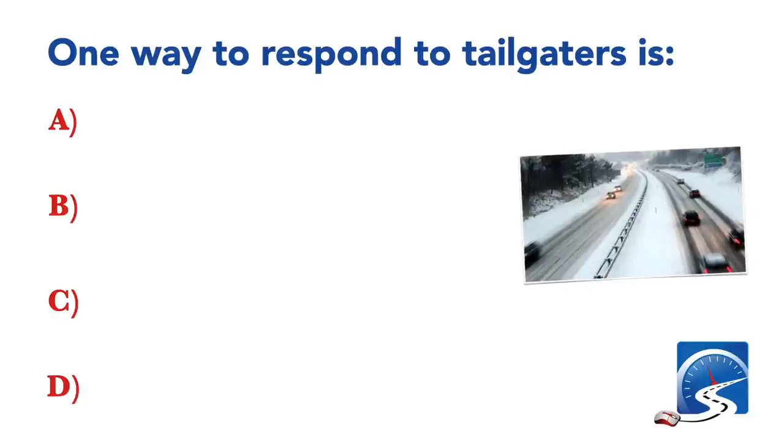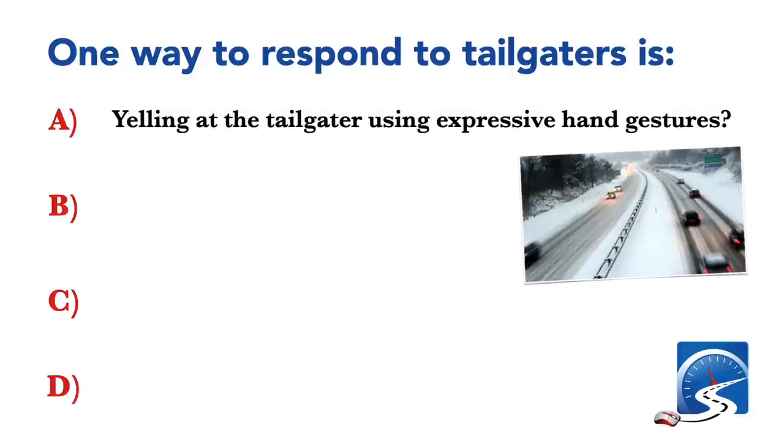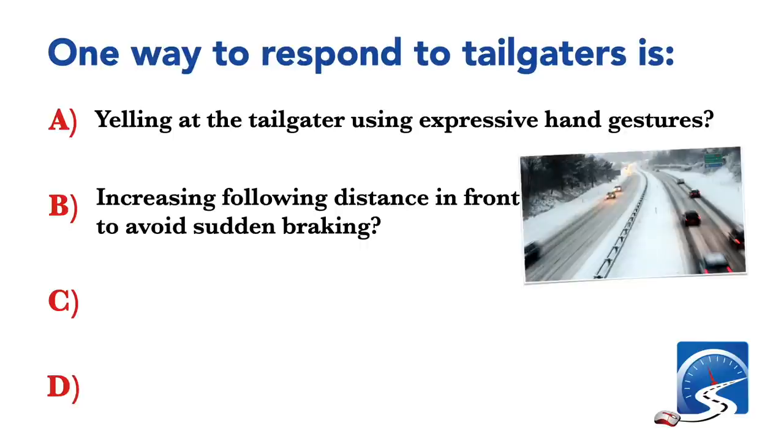One way to respond to tailgaters is increasing following distance in front to avoid sudden braking.